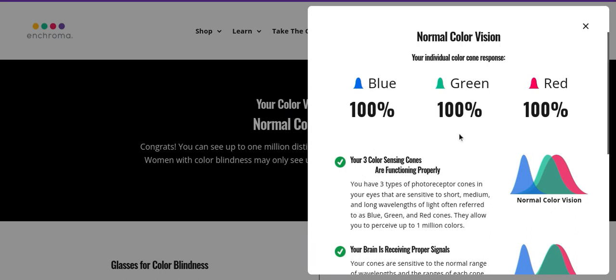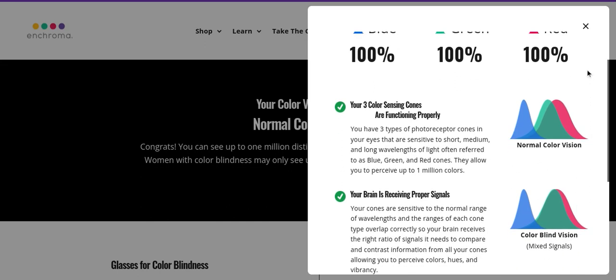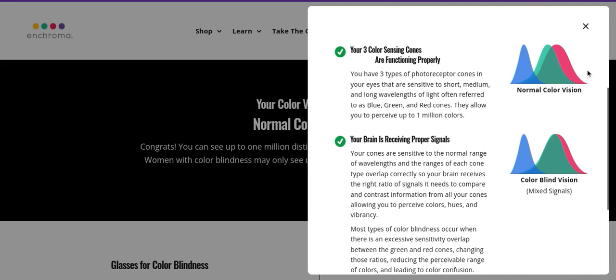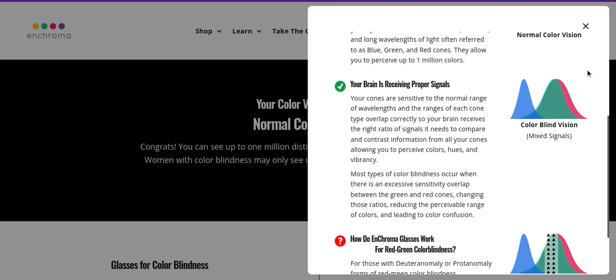I thought it would be longer. Your three color-sensing cones are functioning properly, allowing you to perceive up to one million colors. They're saying — I'm not sure who they are — but like, we can only see a certain amount of colors. Like other animals can see so many other colors. Your brain is receiving proper signals. That's cool. Brains are sensitive to the normal range of wavelengths, the ranges of each cone.